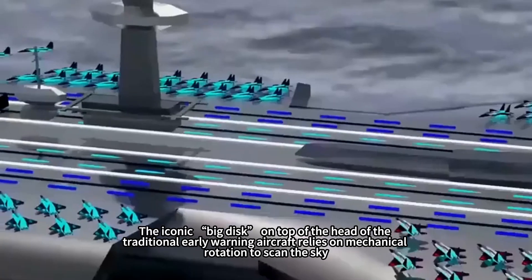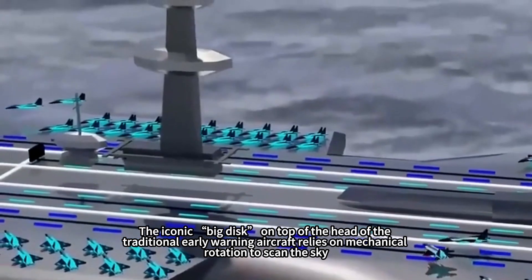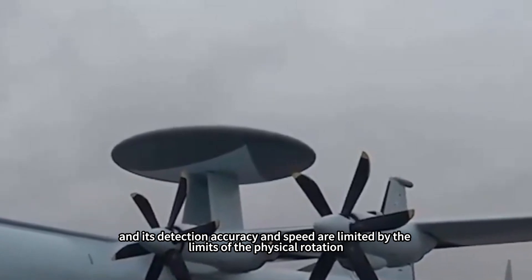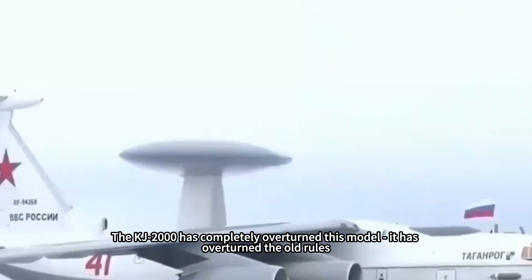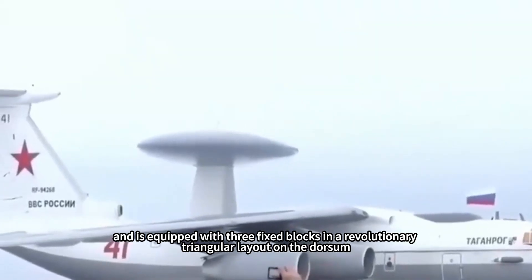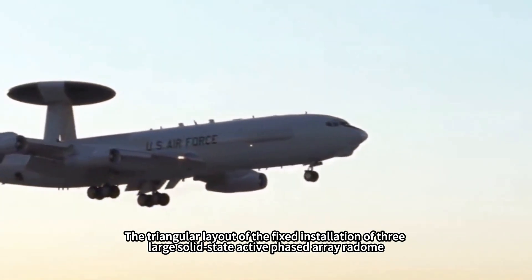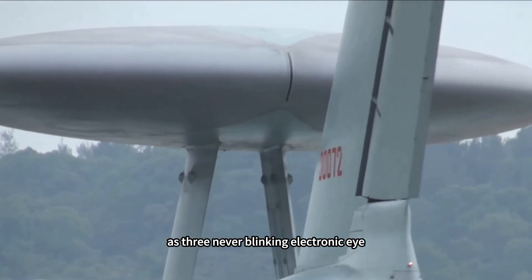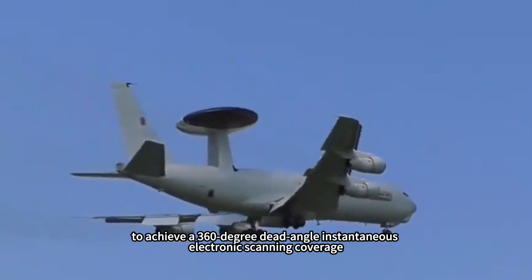The iconic big disc on top of traditional early warning aircraft relies on mechanical rotation to scan the sky, and its detection accuracy and speed are limited by the physical rotation. The KJ-2000 completely overturned this model. It is equipped with three fixed blocks in a revolutionary triangular layout on the dorsum — three large solid-state active phased array radomes acting as three never-blinking electronic eyes, achieving 360-degree dead-angle-free instantaneous electronic scanning coverage.